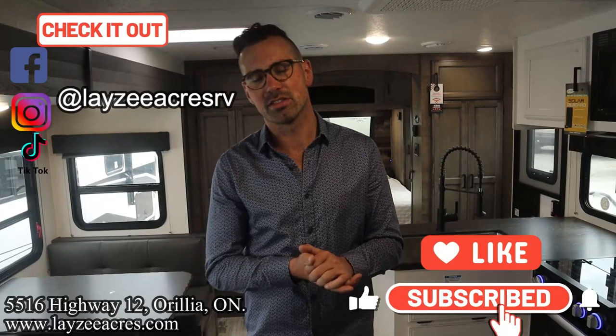Hit the like button, hit the subscribe button, hit us up on Instagram, Facebook, and TikTok. Leave us a comment down below. Have a good day.